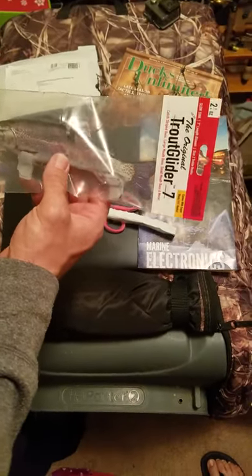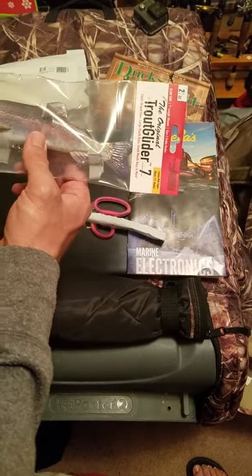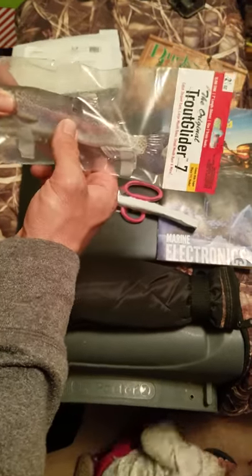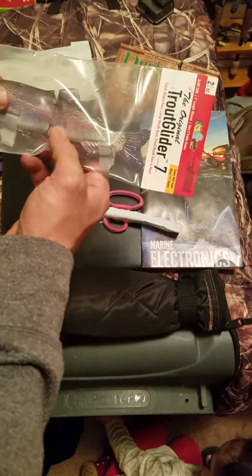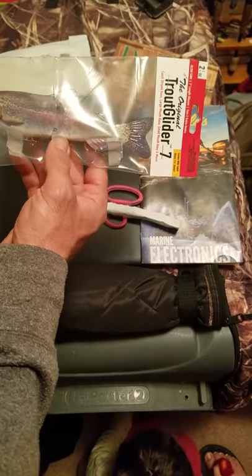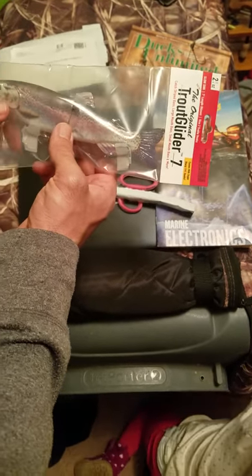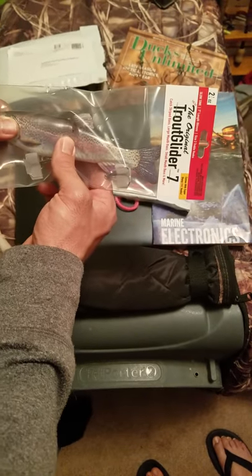Gonna be throwing this on a new Dobbins Fury swim bait rod. Pretty pumped about that. Still in the market for a swim bait reel, so if you could throw in the comments what kind of reels you guys are using for this, that would be cool. I could pick up one of those. Super excited to get one of these in the mail. Can't wait to fish it. I'm sure I'm going to catch a giant.